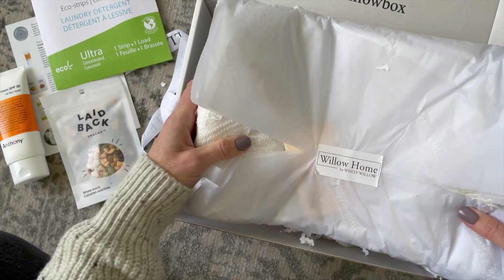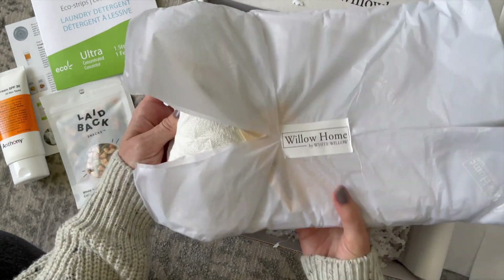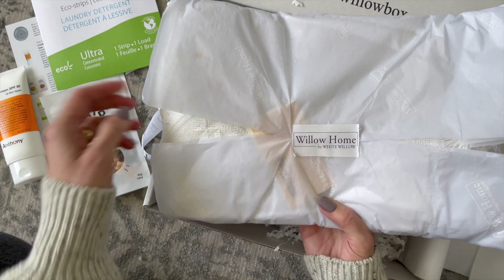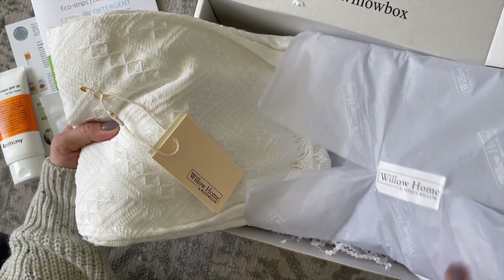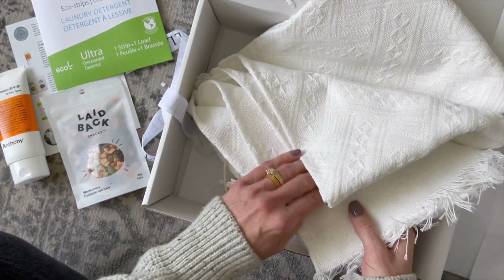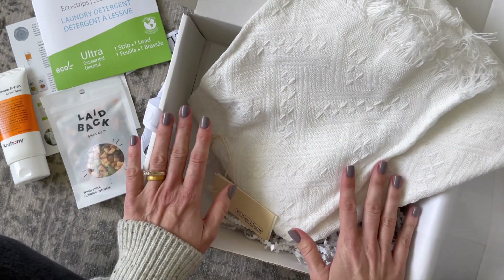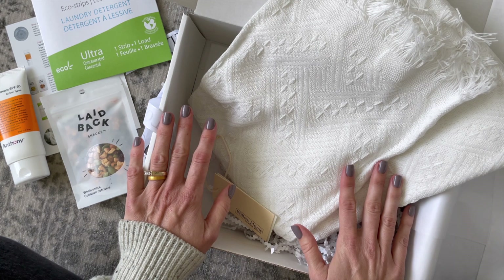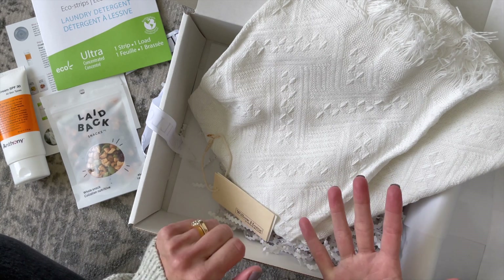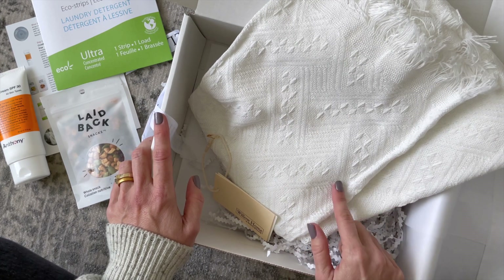Lastly, this is exciting because it says 'Willow Home by White Willow' — so are they coming out with their own home decor line? This is a really beautiful throw. I love that it's a neutral cream color — it's going to go with any decor scheme. I love receiving items like this because you never have enough throws. I have them all over: my office, chairs throughout the house, the living room, Stephen's room, our bedroom, and our guest bedroom. A beautiful, versatile piece.